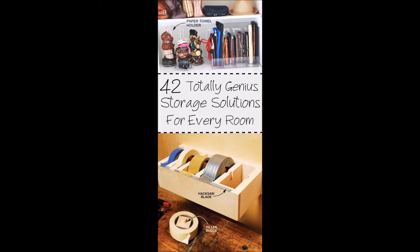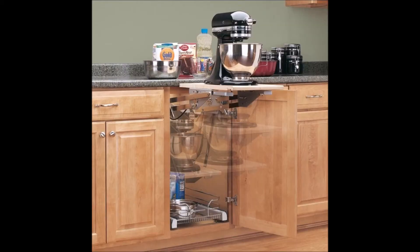42 Storage Ideas to Organize Your Entire House. 1. Install an appliance lift that goes right into the cabinet — more counter space, less heavy lifting.